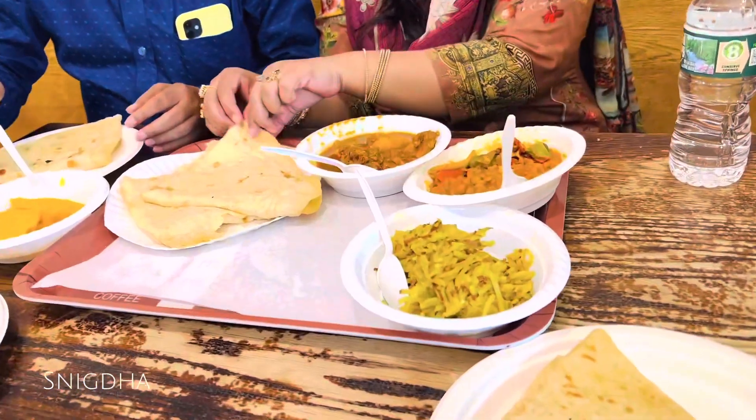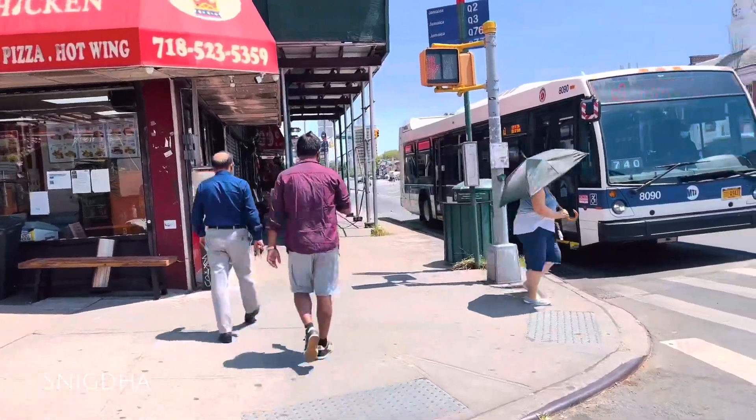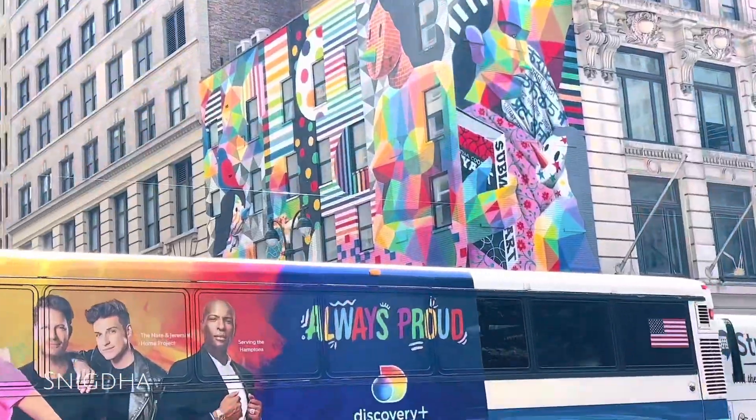We had almond, jalur, and rumali parota for my mom's breakfast. We have a plan for the last day to do the best things on this New York trip.